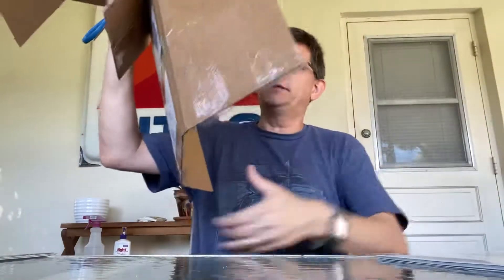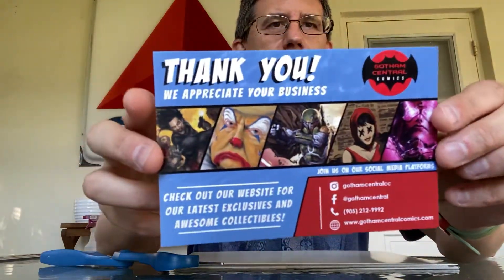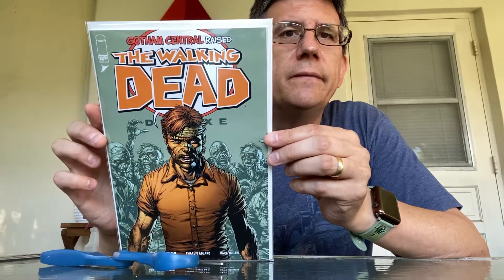Get rid of these comic mailers here, open it up — and there you go, another copy: Gotham Central Comics raised, Walking Dead Deluxe issue number 24 variant. I'll have a couple more of these — I think I've ordered one or two more of these.